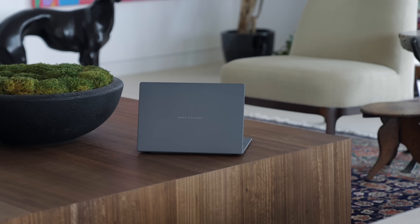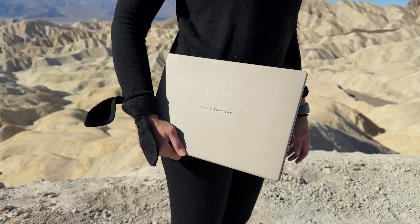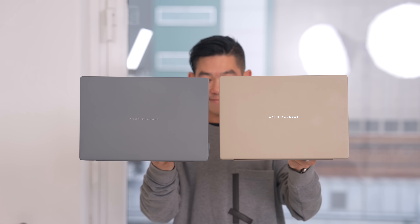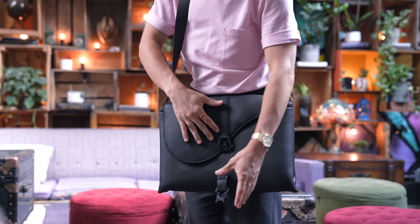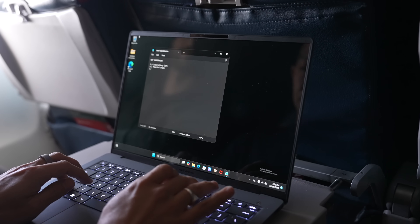Like the Asus ZenBook A14, which I took with me on a recent trip to Milan for Design Week. At 2.16 pounds, it's the world's lightest Copilot Plus PC, and one of the lightest Windows laptops ever made. I just love being able to slip it into a messenger bag when I'm out and about running errands and still get work done. It'll even fit on any size tray table — business class or economy. If only it had 5G built in — which, by the way, is an option on Snapdragon X Series, and is available when you order the Microsoft Surface Pro 11.